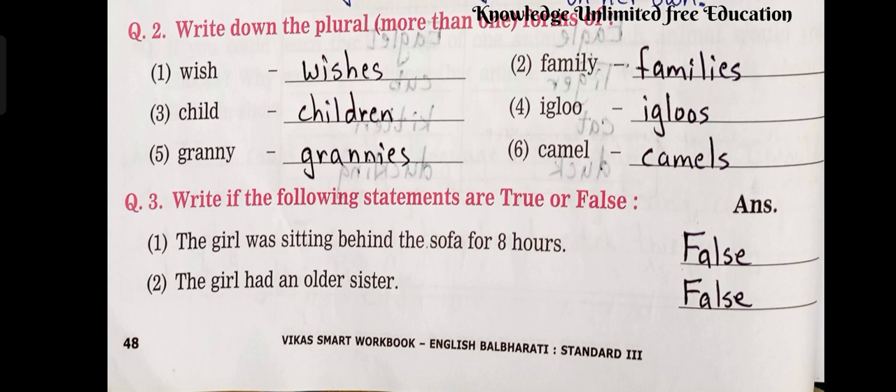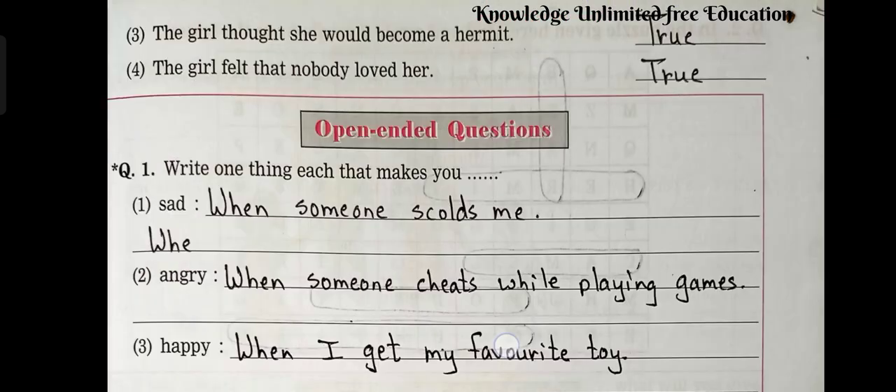Question number 3: Write if the following statements are true or false. Number 1: The girl was sitting behind the sofa for 8 hours — False. Number 2: The girl had an older sister — False. Number 3: The girl thought she would become a hermit — True. Number 4: The girl felt that nobody loved her — True.